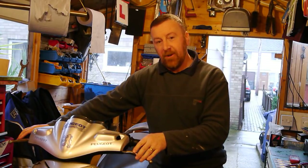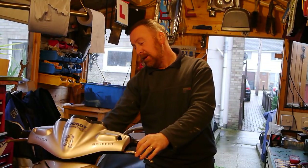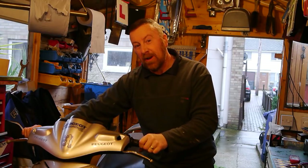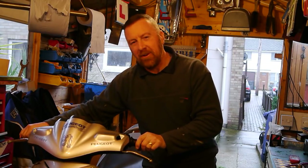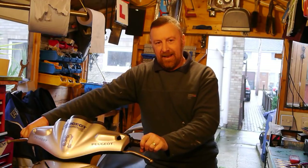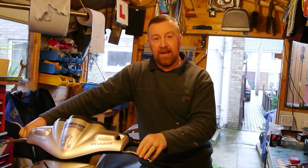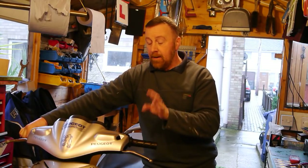When he first bought it, it didn't electric start — that was the only fault he was told about. He pulls the brake in and gets a little click noise. He typed it in, found my video on electric start, traced it — got the click noise, found it was the starter motor, bought a new starter motor, happy days. Worked for a couple of days and then stopped.